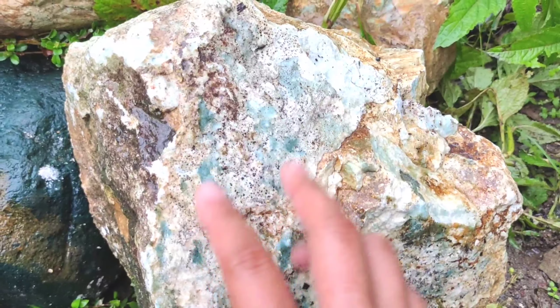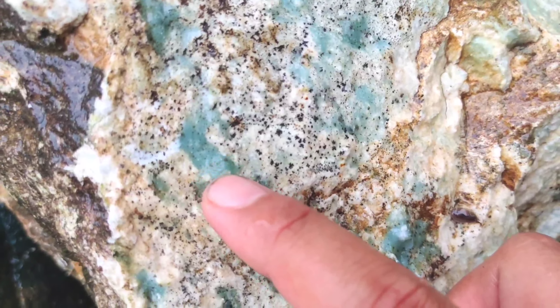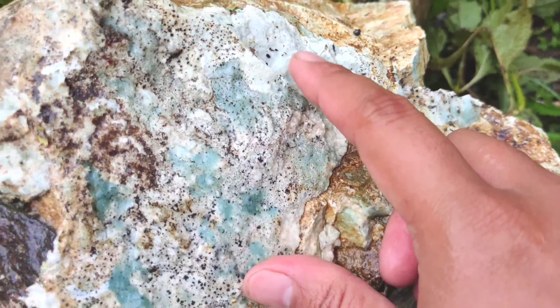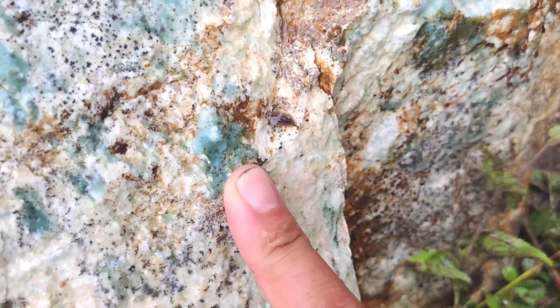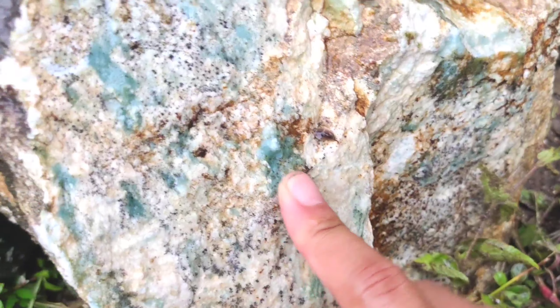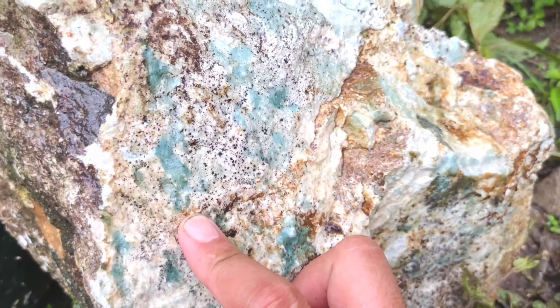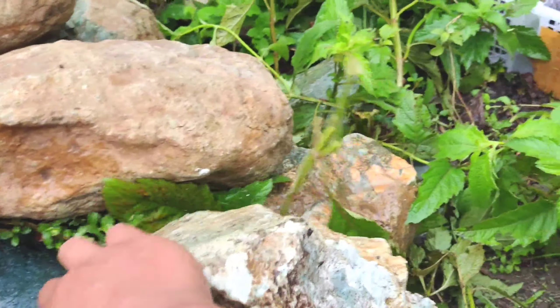Ada dua bongkah di sini, ada beberapa bongkah lainnya. Ini tidak seperti biasanya, ini berada di antara batu putih. Totalnya tosca besar-besar, tosca. Jadi warnanya bukan kuning, kalau terlihat seperti kuning itu salah. Warnanya memang benar ini yang namanya tosca, dan bongkahnya agak besar.